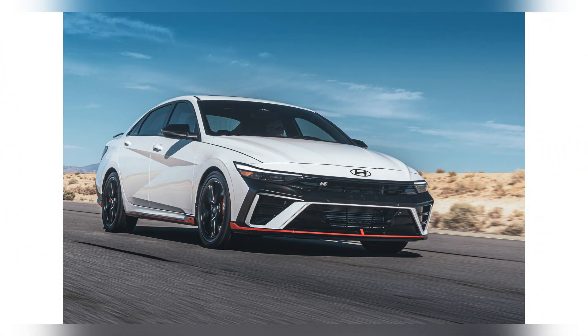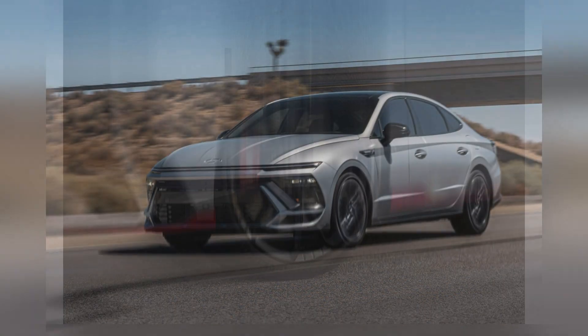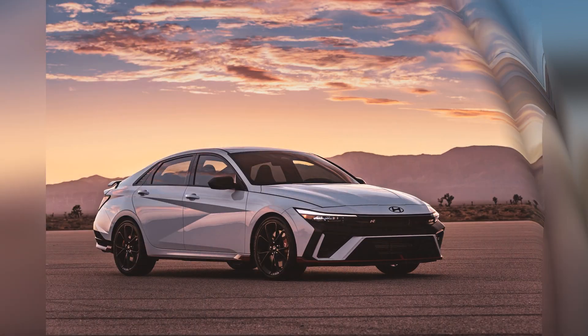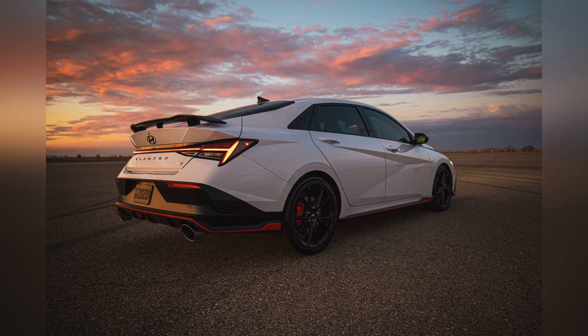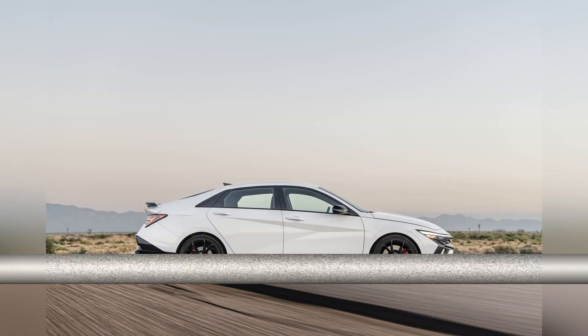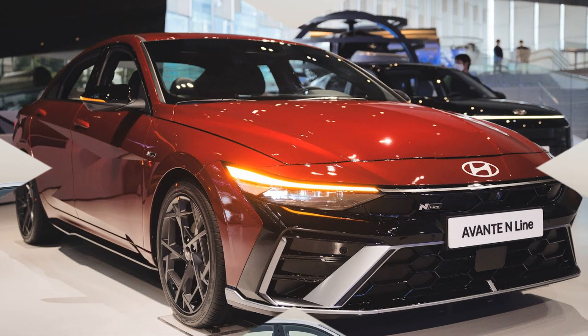As we look ahead to 2024, the sport compact car market promises a thrilling array of vehicles catering to driving enthusiasts seeking both performance and practicality. The 2024 Hyundai Elantra N stands out in this competitive field, delivering a blend of power, agility, and advanced features that make it a top choice for those who crave an engaging driving experience. Whether drawn to the Elantra N's dynamic performance or the unique offerings of its rivals, the best sport compact cars of 2024 are sure to deliver.